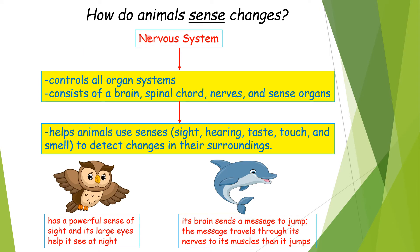Now how do animals sense changes? They use the nervous system. The nervous system is the controlling system inside the animals, and it controls all organ systems.